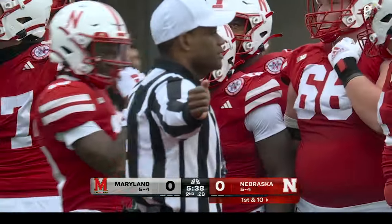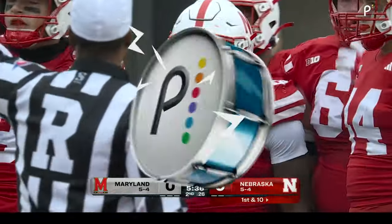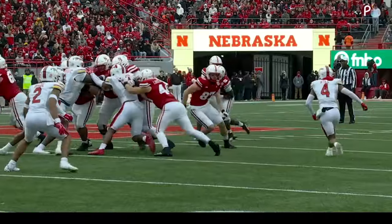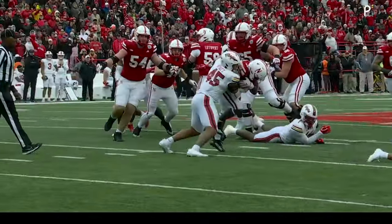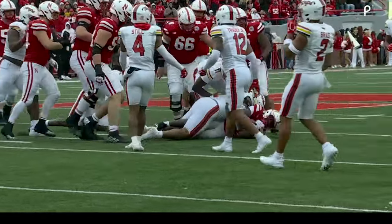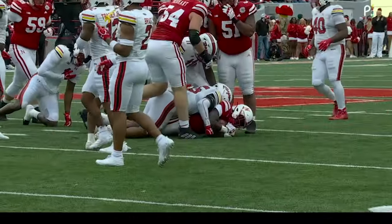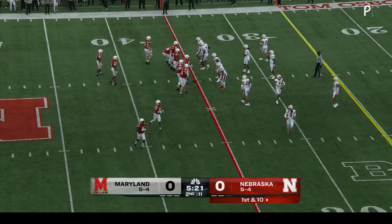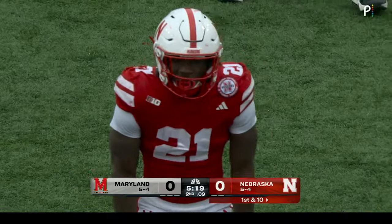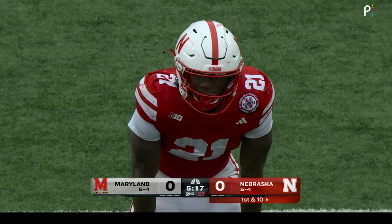Just another incredible effort from Emmitt Johnson. Love the decision there by Matt Rule — brings in the extra offensive lineman. You see the tight end on the backside collapsing the line of scrimmage, and the rest is just on Johnson making a cut and getting the first down. He continues to be a bigger and bigger part of this Husker offense. First five games he carried it only four times — he's had 47 carries since.